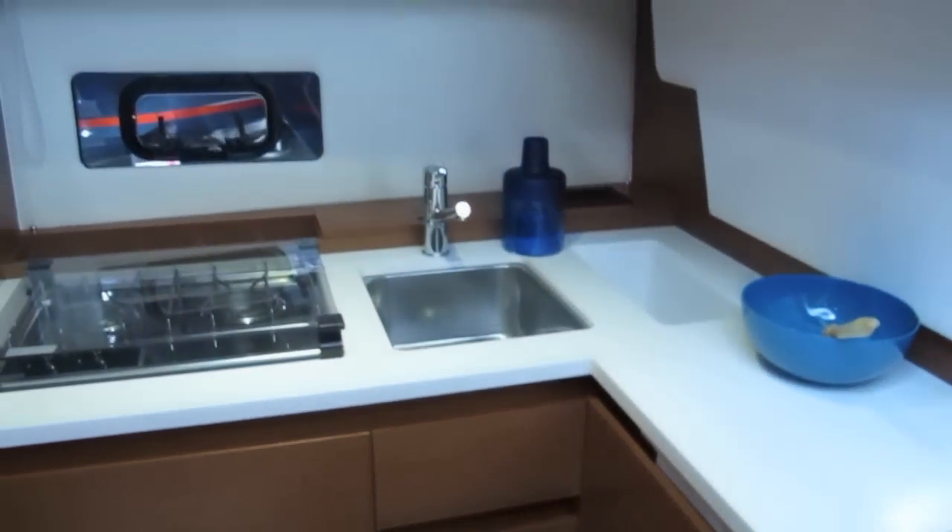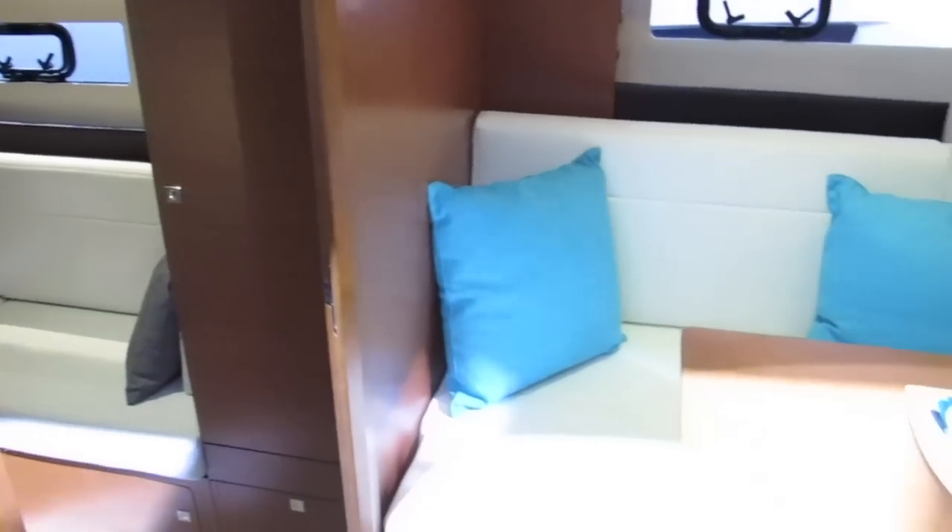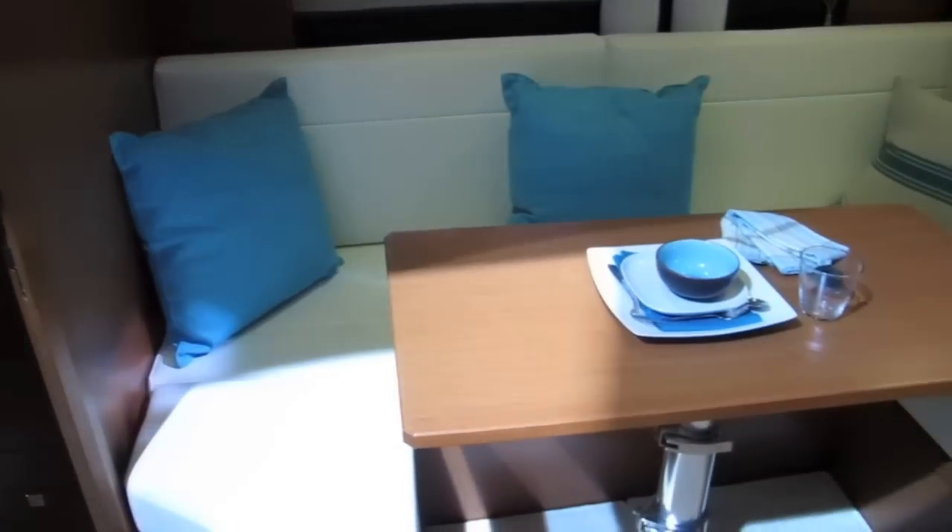Below decks, it's a classic two-cabin sport cruiser layout, with a compact galley and a dinette opposite, which on the showboat was set up to convert into another double berth.